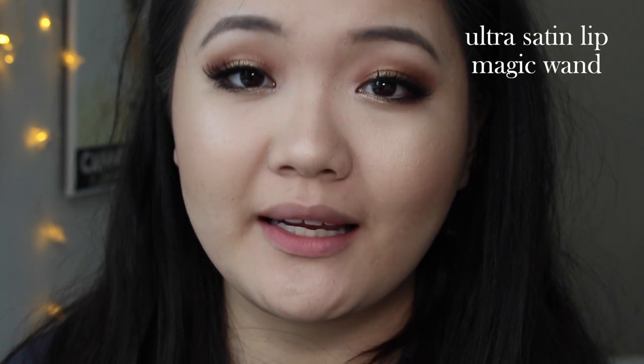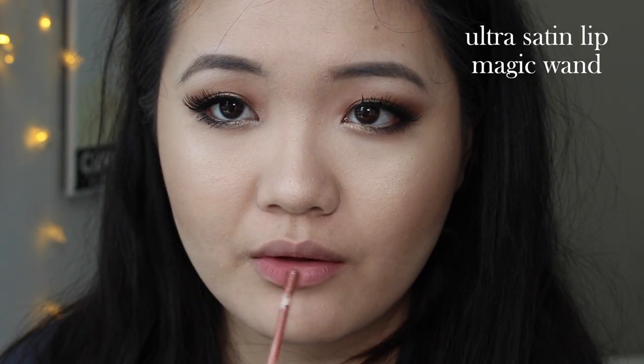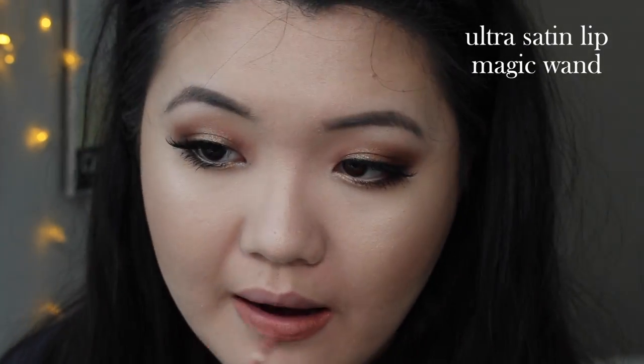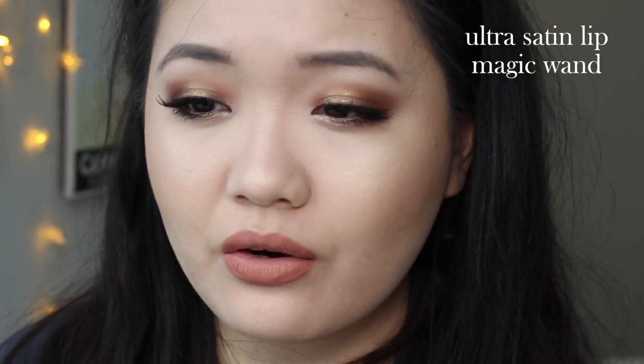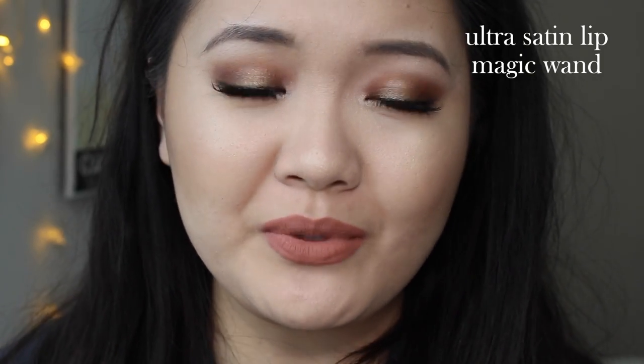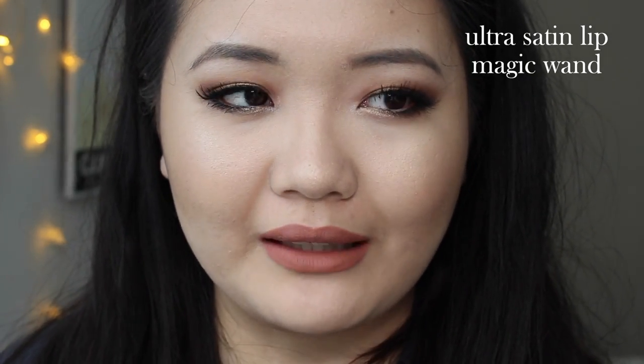Next up, I have Magic Wand — also an Ultra Satin Lip, and this is a light nude. This is what Magic Wand looks like on me dried. You can definitely see it has a matte finish. You can kind of see the lines in my lips — I feel like that's just what matte lipsticks do. This is a light nude and I like it.